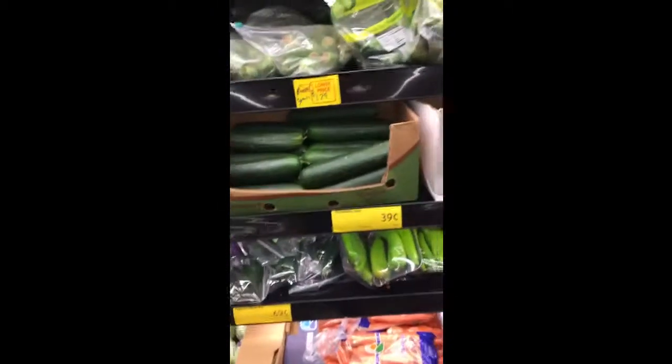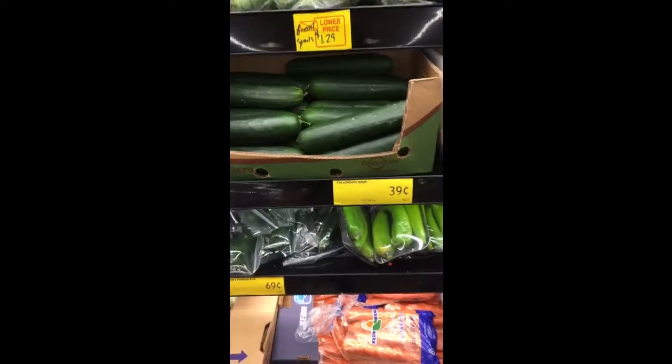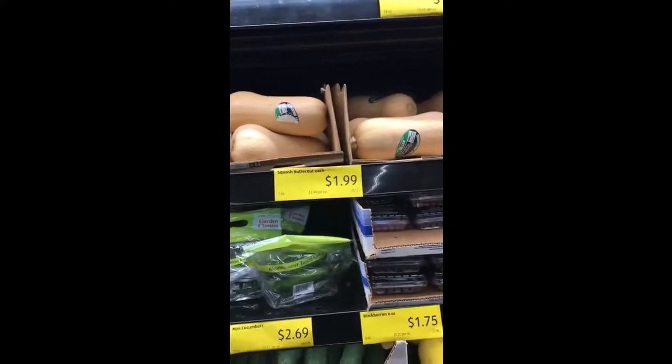This cucumber is 39 cents — I buy like five of them a week at least. Butternut squash is $1.99 for a whole one. Spaghetti squash is $2.99 — last week it was only 99 cents, so I bought a bunch of them. It still looks great for the price.